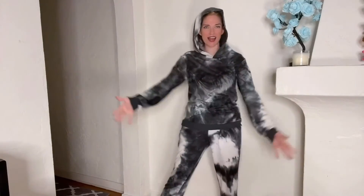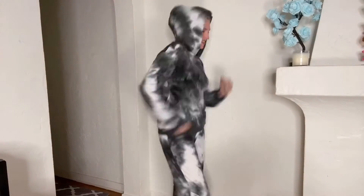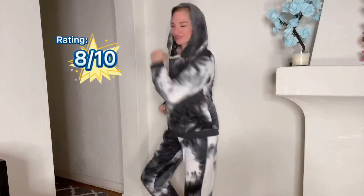The comfort level is a 9 out of 10. I love this set — it's awesome. The bottom has pockets, the top does not. Very comfortable, but it's very thin. Before you even put it on, you can tell this is a thin piece and it is kind of manufactured in a cheaper way.